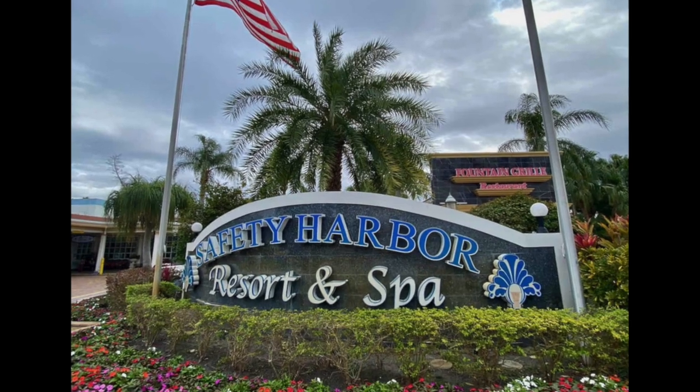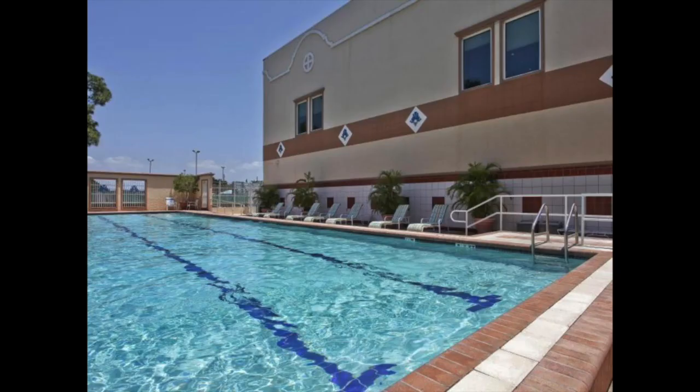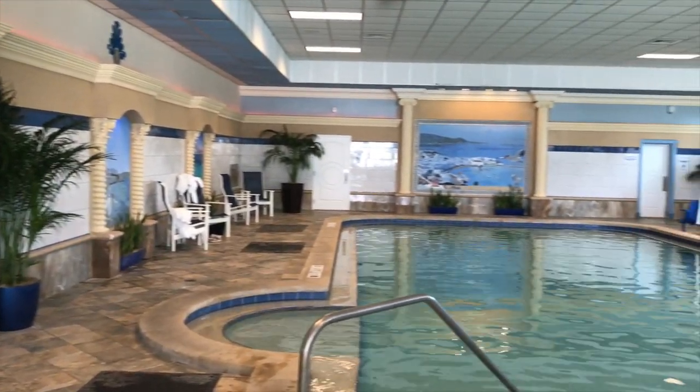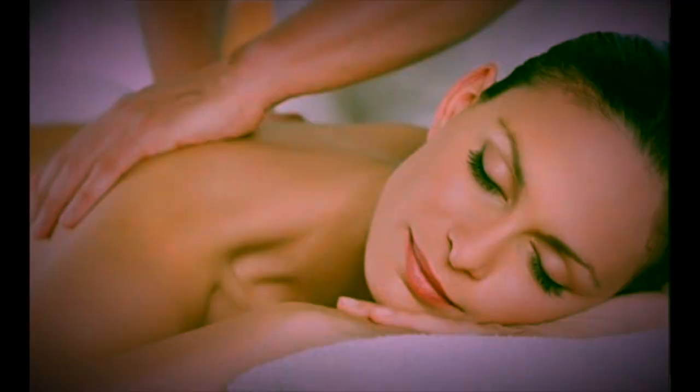The Safety Harbor Spa is a highlight in this town. Try their saunas and their steam rooms — hot tubs and pools abound. You can buy a day pass to enjoy the spa facilities, or experience a spa massage to melt away hostilities.